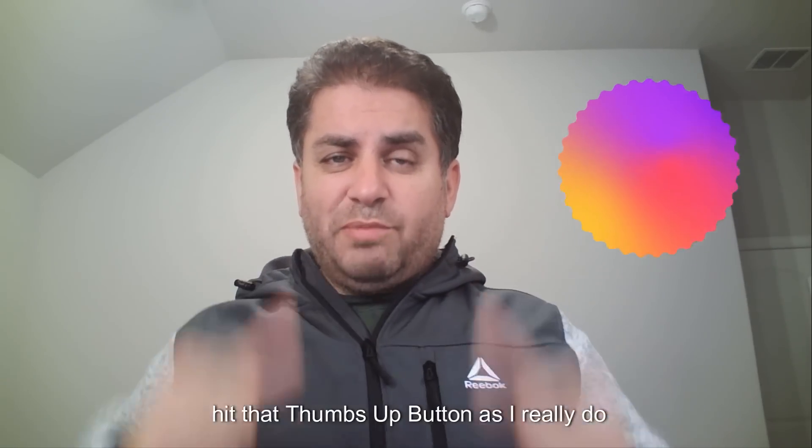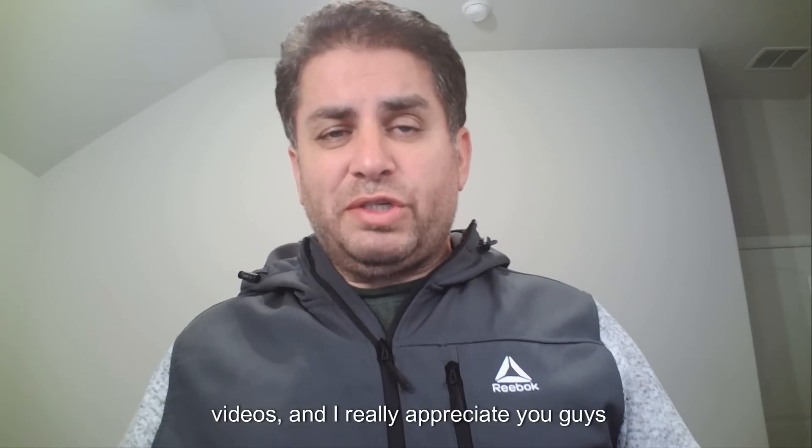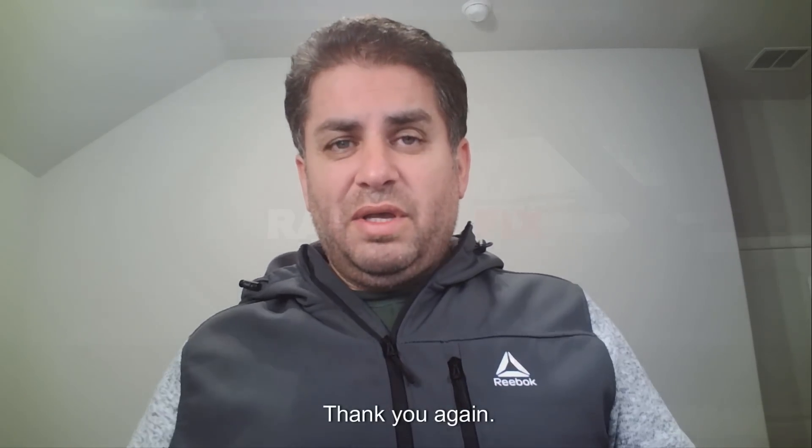Make sure you don't forget to hit that thumbs up button, as I really do put a lot of time and effort into these videos. I really appreciate you guys watching today — make it a great day. Thank you again.